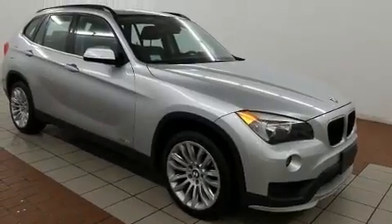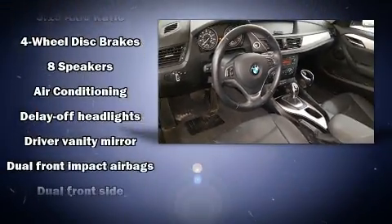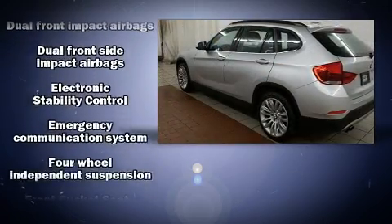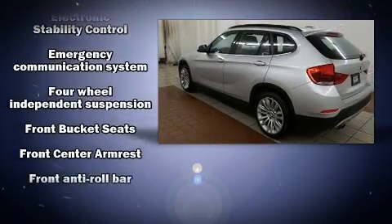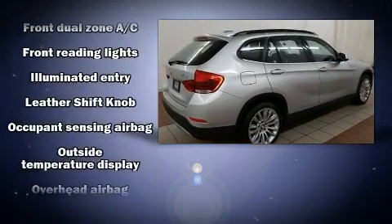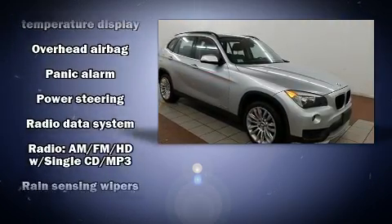BMW ensures the safety and security of its passengers with equipment such as dual front impact airbags, front and side impact airbags, traction control, brake assist, anti-whiplash front head restraints, a security system, an emergency communication system, and four-wheel disc brakes with ABS.